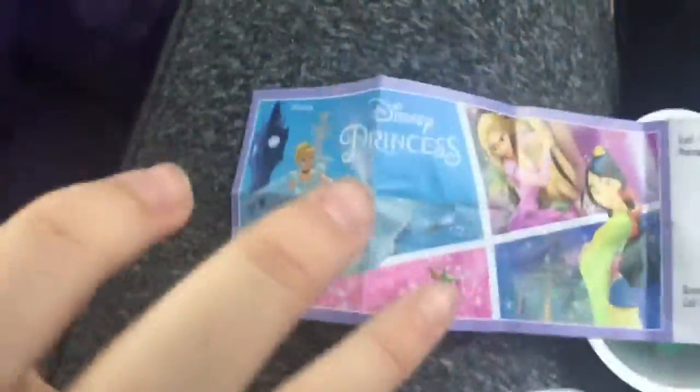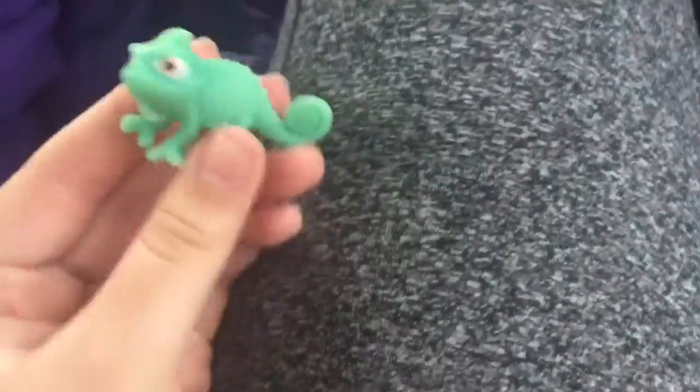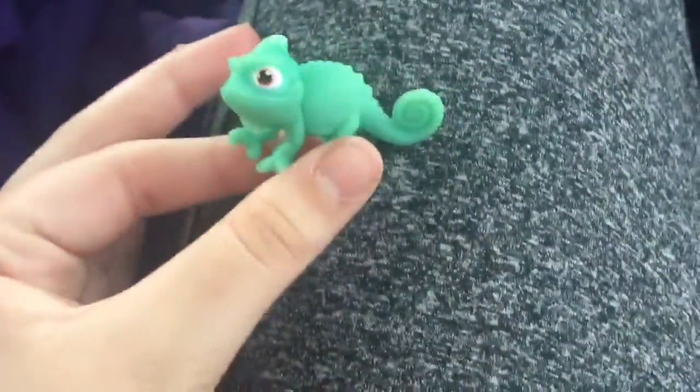I've opened it and it looks like it's Pascal, so let's go ahead and build it. There's a little instruction sheet showing the steps — one, two, three, four — and then a picture of what Pascal is supposed to look like. On the back it has a bunch of Disney princesses like Rapunzel and Cinderella and a couple more, and it says Disney Princess. Here's Pascal out of the packaging and all put together — he's really adorable and I'm so excited that I got him.